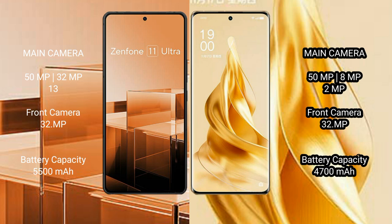The OPPO Reno 9 Pro Plus triple camera is 50MP plus 8MP plus 2MP, with a 32MP front camera. The Asus Zenfone 11 Ultra has a 5500mAh battery with 65W fast charging support, while the OPPO Reno 9 Pro Plus has a 4700mAh battery with 80W fast charging support.